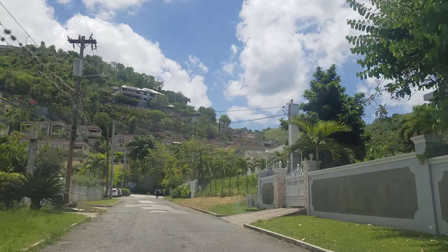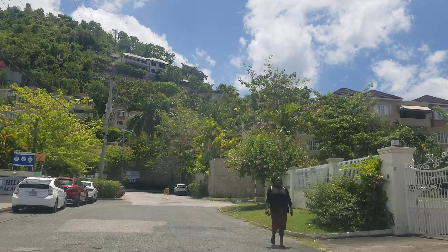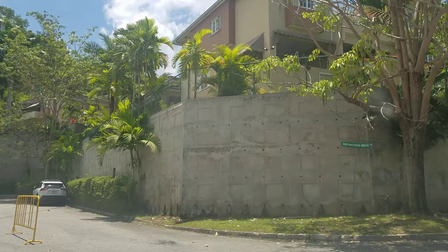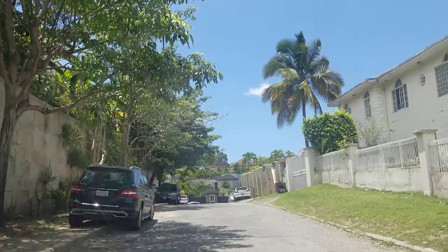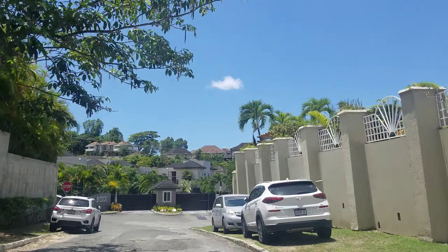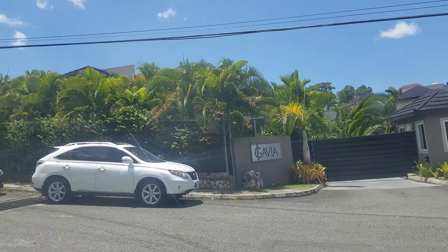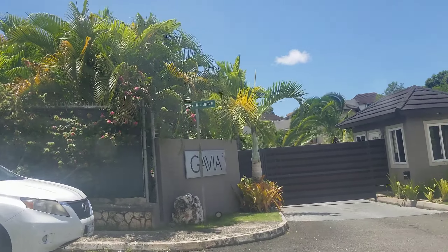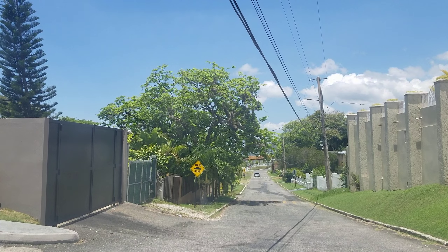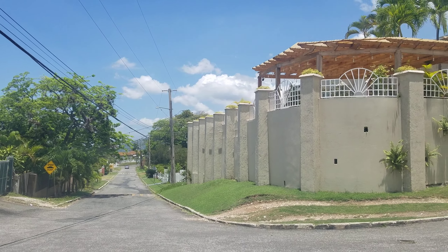Coming up on the left now is Hillel Academy. The school has been here for decades — it's a very nice school, one of the top schools in Jamaica. We're not going to try to drive through or interfere with the school. It's also one of the most expensive schools in Jamaica. A ranking was done and I think it's the second most expensive school — AISK, the American school, is the most expensive, and Hillel is number two.